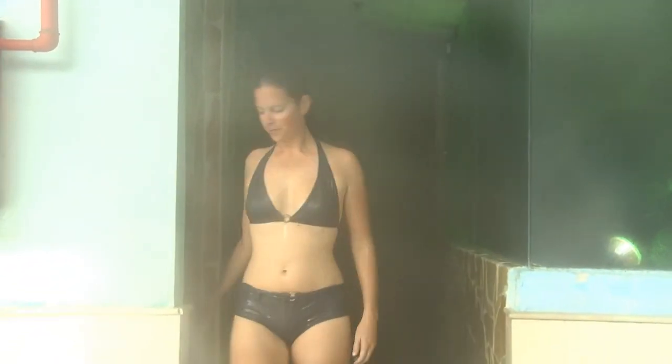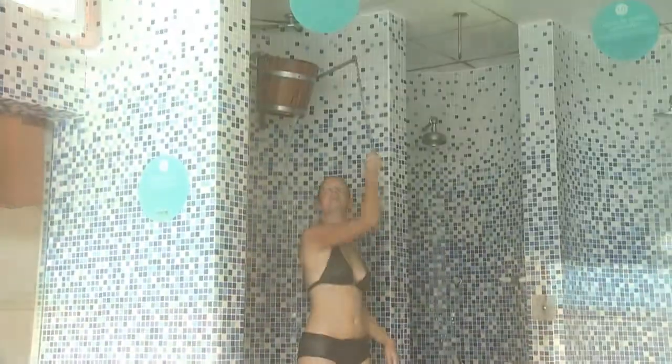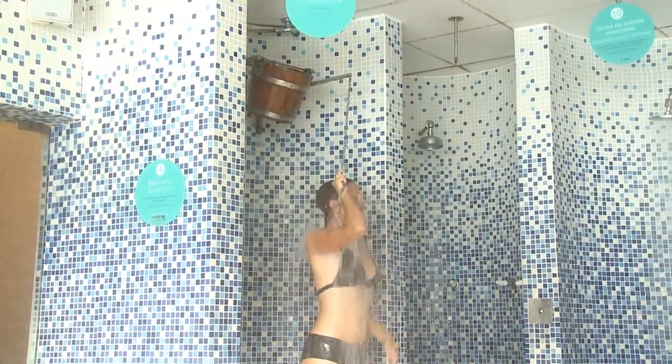Once you have fulfilled the circuit, the last step is to indulge in the huge variety of showers, from the Scottish shower to the essential mineral shower.